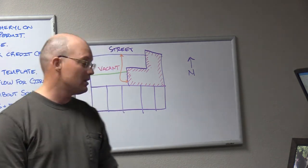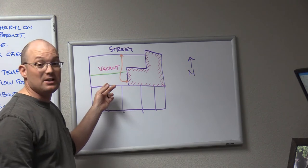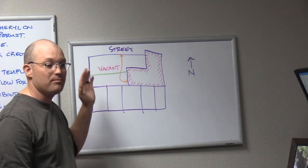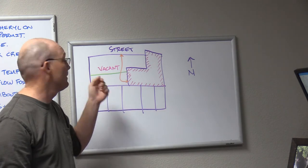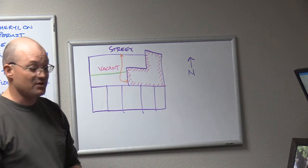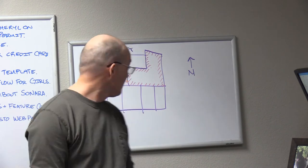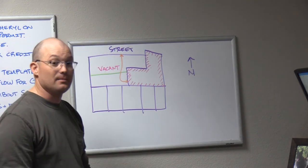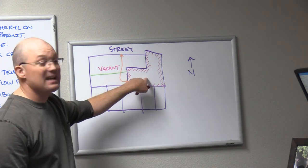They've got the excavator out there because they're probably putting a two-story basement in — that's where all the electrical and utility stuff is, and probably parking down there too. So they go to dig a two-foot basement and they sever this guy's sewer line — they cut through it with a bucket, by accident.